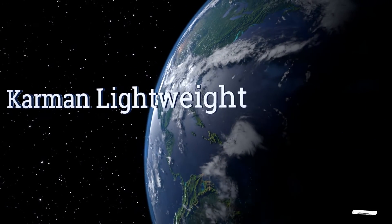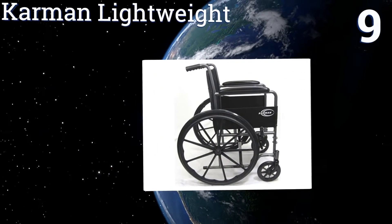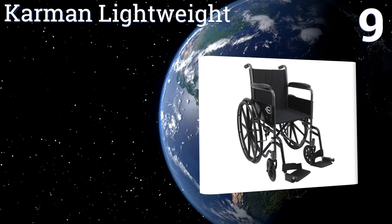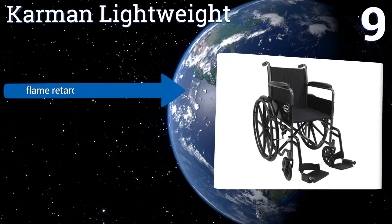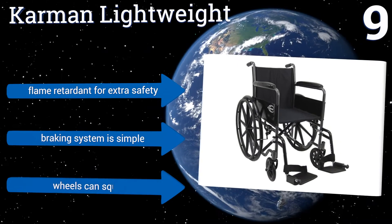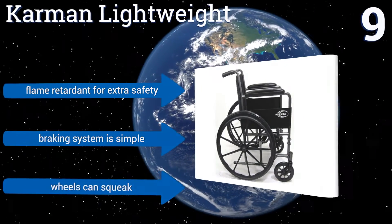At number 9, the Karmann Lightweight has swing-away detachable footrests, making it easy to customize to your comfort. The upholstery is antibacterial and removable, so you can keep it clean for as long as you need it. It does give a bumpy ride, however. It's flame-retardant for extra safety and comes with a simple braking system, but the wheels can squeak.